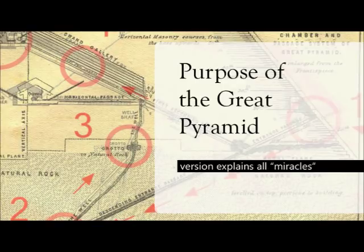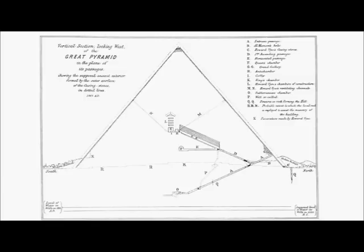Hello everybody. The purpose of the Great Pyramid — this version explains all miracles. I hope this video will be interesting for everyone who thinks that the official version is not quite well in explaining all questions about the Great Pyramid. Why do we have a Grand Gallery with a huge volume of 700 cubic meters?